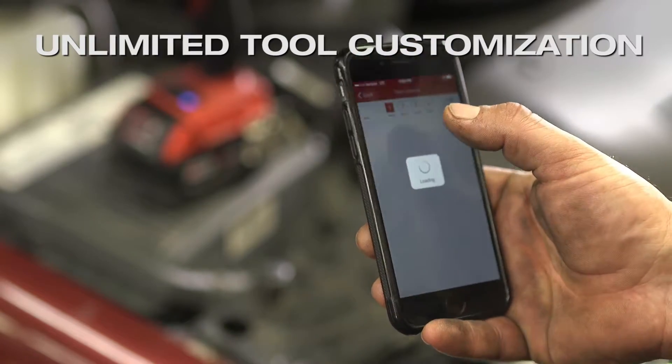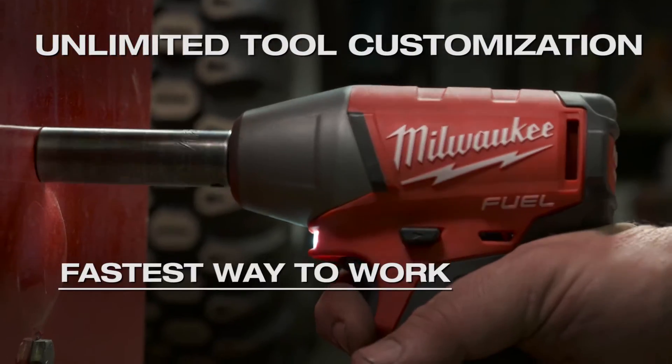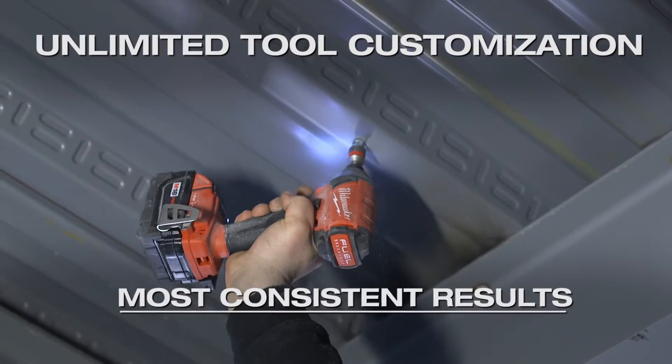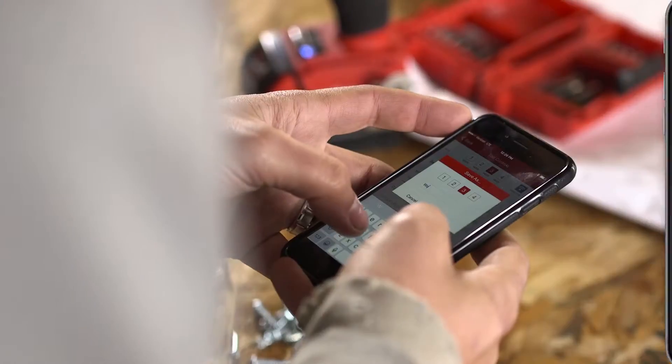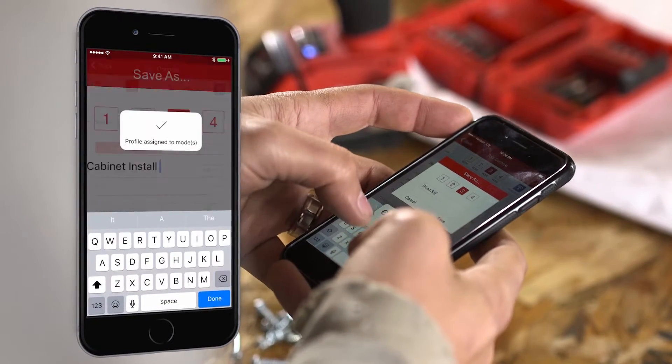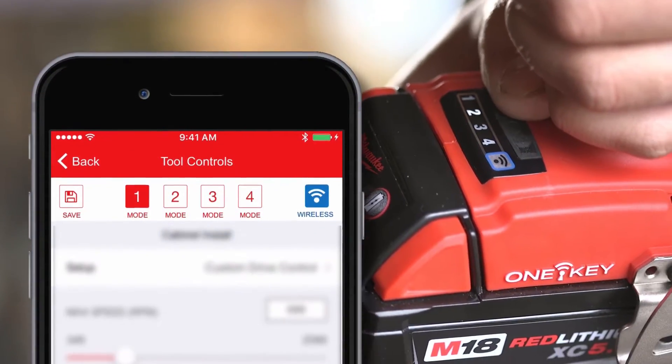OneKey tool customization delivers unmatched control, the fastest way to work, and the most consistent results. Connect to your tool wirelessly to create limitless custom profiles for repetitive applications and save up to four at a time to your tool.